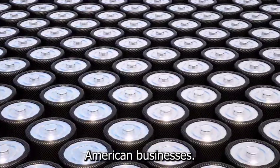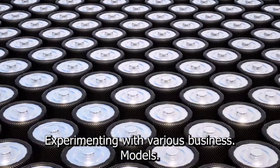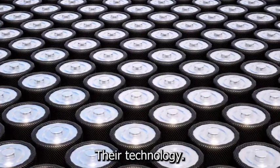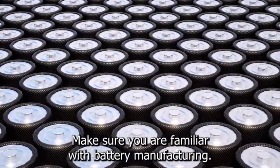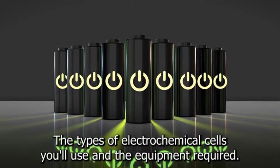American businesses, particularly startups, are testing new battery technologies while experimenting with various business models. Some, for example, are selling the intellectual property underlying their technology. Before deciding on a business model, make sure you are familiar with battery manufacturing. Determine whether you want to make primary or secondary batteries, the types of electrochemical cells you'll use, and the equipment required.